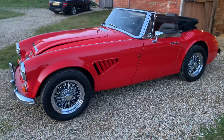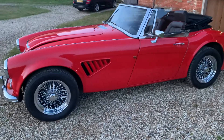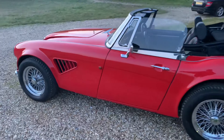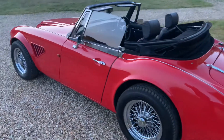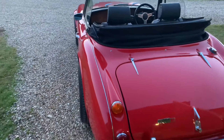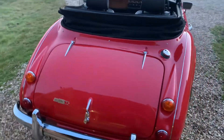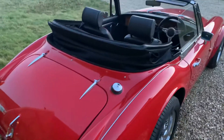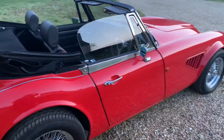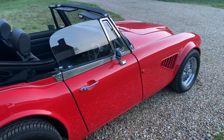This car was produced in 1998 and it's one of 183 ever made. Made in fiberglass with a steel chassis. This particular one has just two owners from new and is in absolutely superb condition throughout. It's come out of recent ownership of around 15 years, where it's covered less than 3,000 miles in that time.